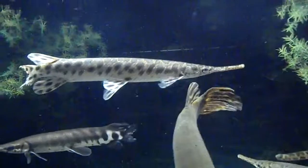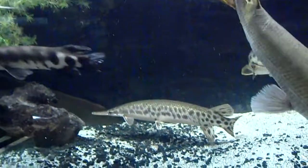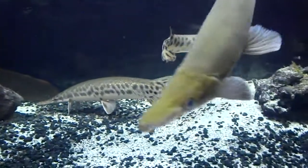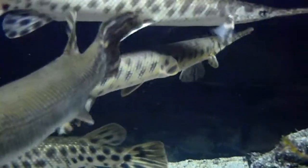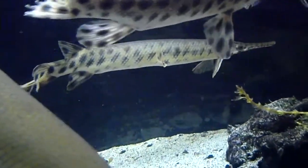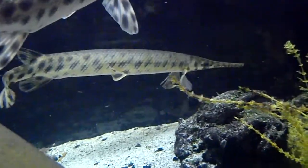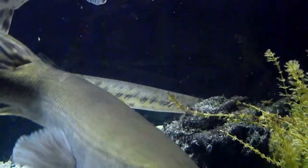There's another spotted gar. There's a tropical. There's the Florida gar down there. Cuban. As you can see, they're actually kind of excited right now because there's some krill in there that got stuck back behind plants, so they can't really find it.